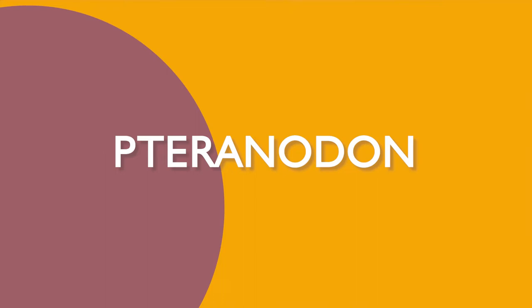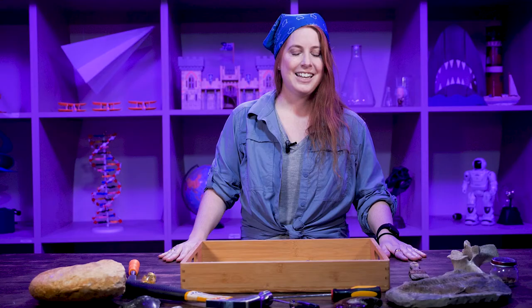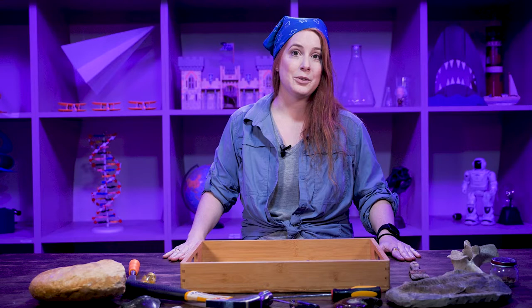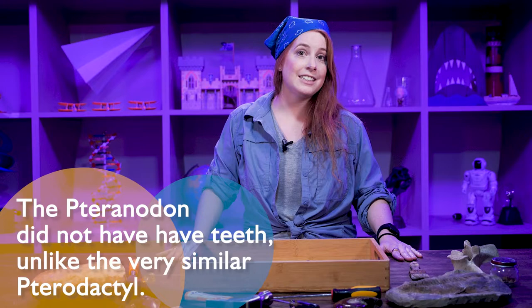Our other state fossil, which is a flying fossil, is the Pteranodon. Pteranodons also lived during the Cretaceous time period, the same as Tylosaurus and some other dinosaurs such as T-Rex and Triceratops. Now Pteranodons and other Pterosaurs were one of the first vertebrates to ever take to the skies, which is really cool. They had very long wingspans and one of the largest ever found in Kansas was about 50 feet wide.